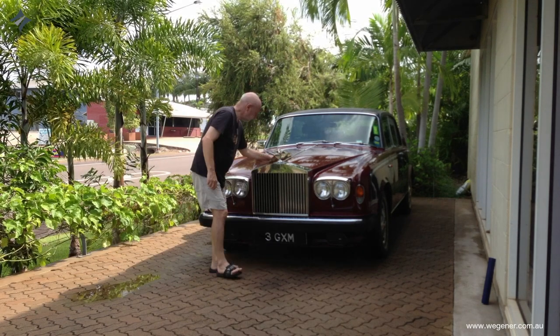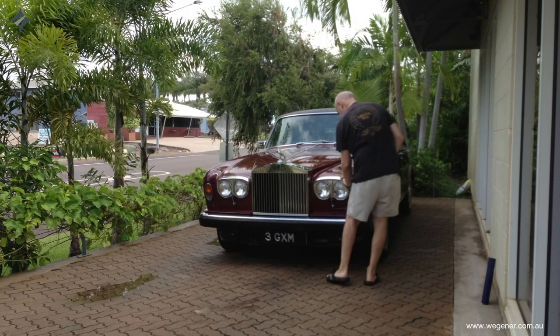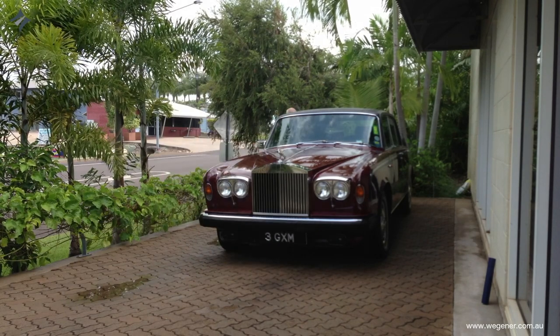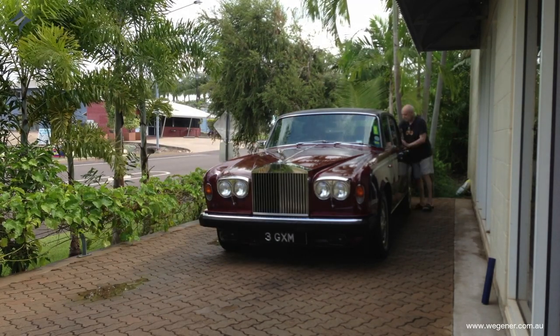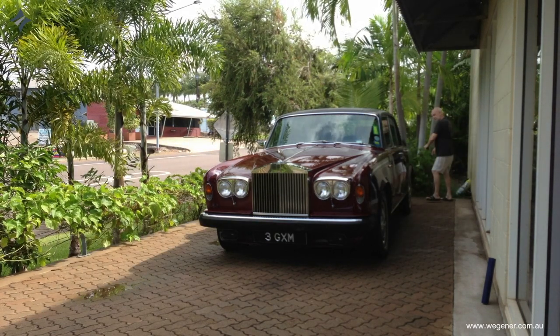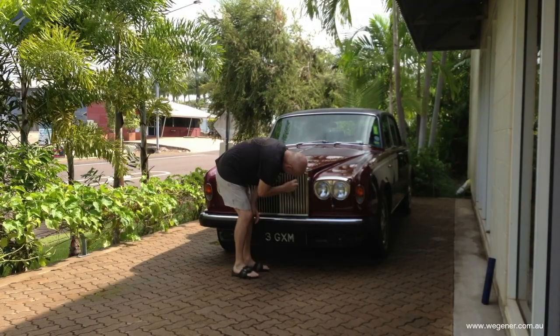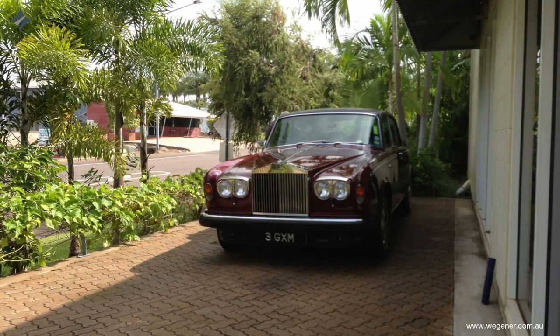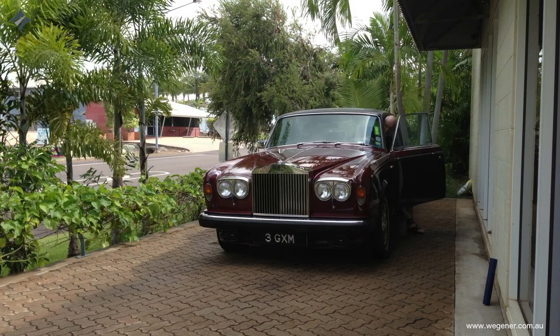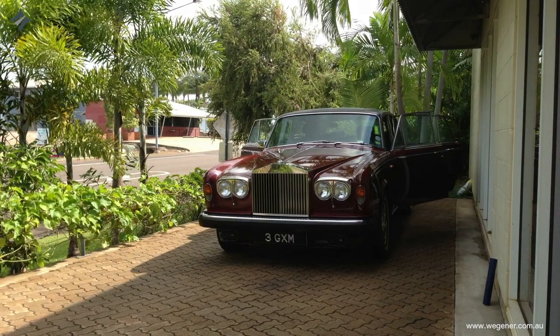But it was fun to drive — except every second petrol station you had to fill up. That car was sucking up petrol like there is no tomorrow. I always made the joke: the fastest moving thing in the Rolls is the petrol gauge. But it was fun. It was a great car to drive and it was so smooth. They don't make cars like that anymore, that's for sure.